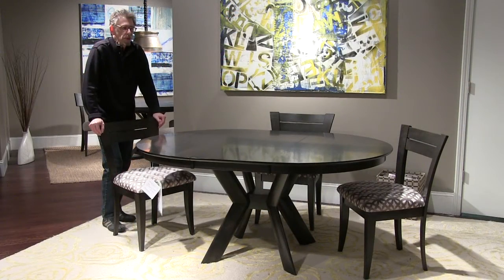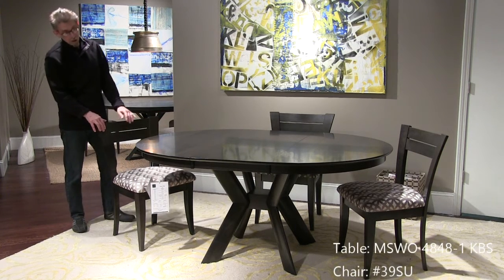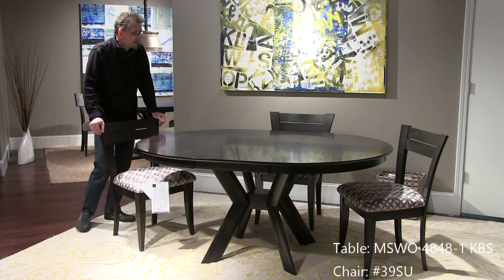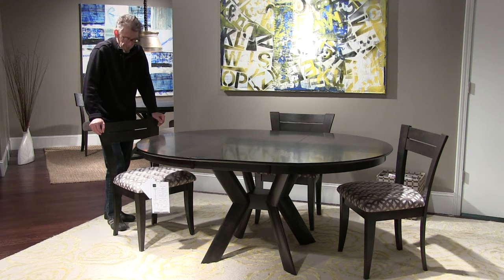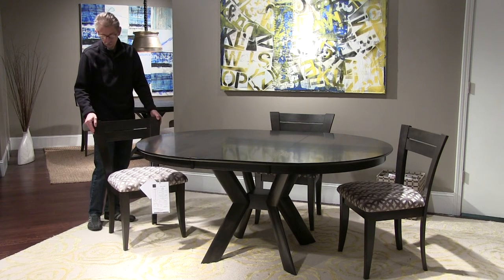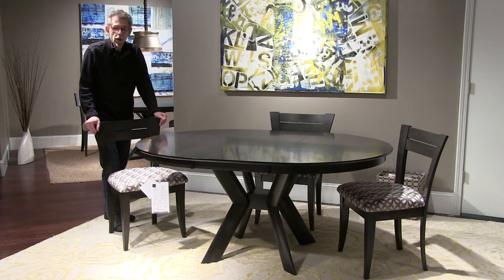Now we're jumping over to Saloom New England products. Here we have the K base — the most popular base in Saloom New England. This is a 48 round with an 18 inch leaf. The finish on the table is Rockport. Here's our 39 chair, and we're featuring a new fabric that goes great with gray finishes called Spectra.